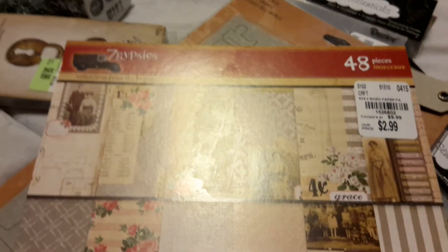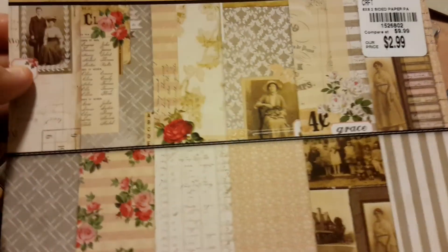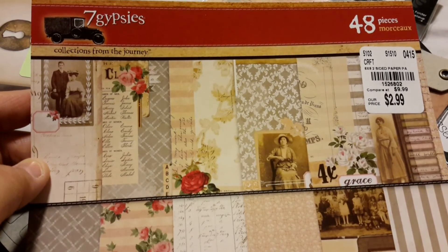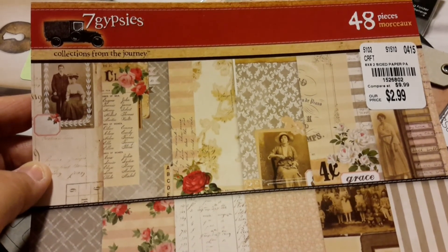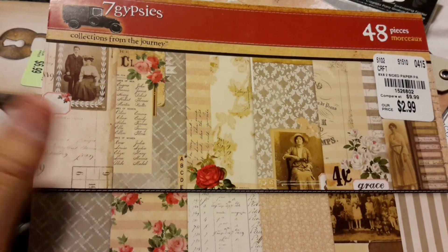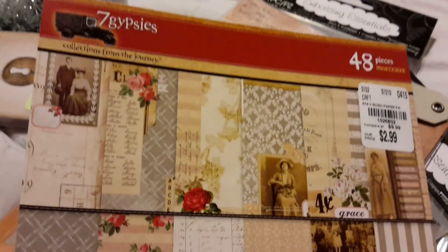So that was my very small haul, but a very good one. Very excited to get these lovely little vintage things. So if you guys have a local Tuesday Morning — I don't know where the lady lived that made the video I saw, but I saw it this morning and I went out today after I got off work and checked my Tuesday Morning, and it did have a lot of the same things she was showing. So I was very excited about that. Hope you guys are having a great day, and thank you for watching.